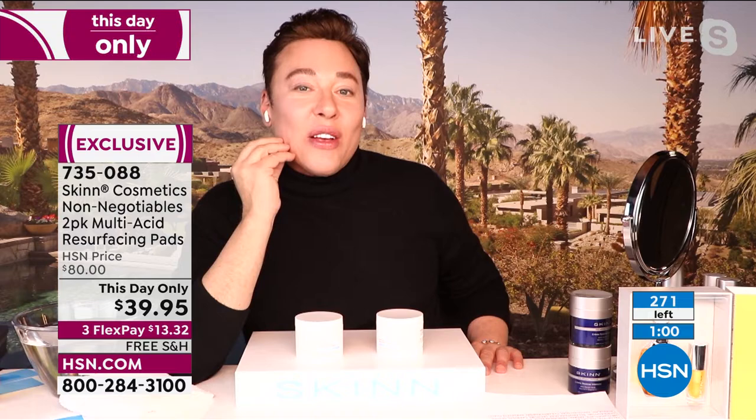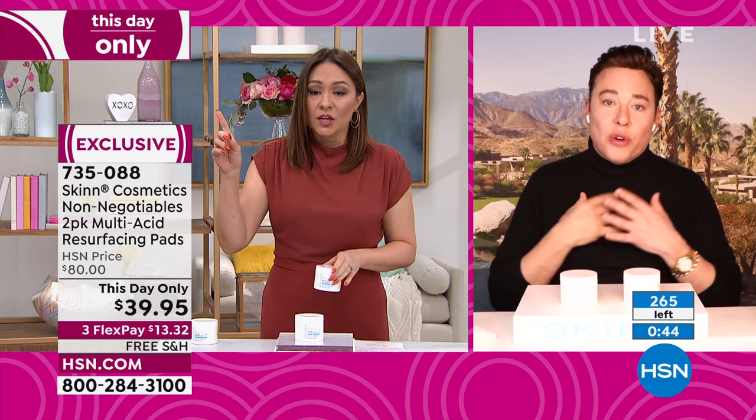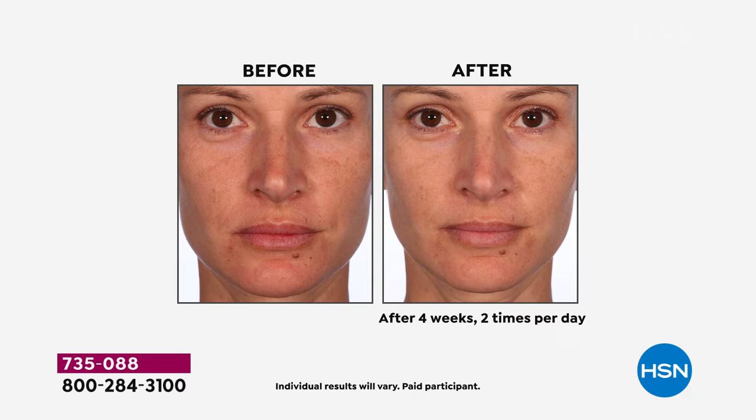It can even help with discolorations if you wear sunscreen. I use one pad every other day — this would last me 240 days because I Dermapil every other day. You'll probably use this maybe three to four times a week on the days you don't Dermapil. It will last you a long time. Take a look at the before and after: look at the texture, the brightness.